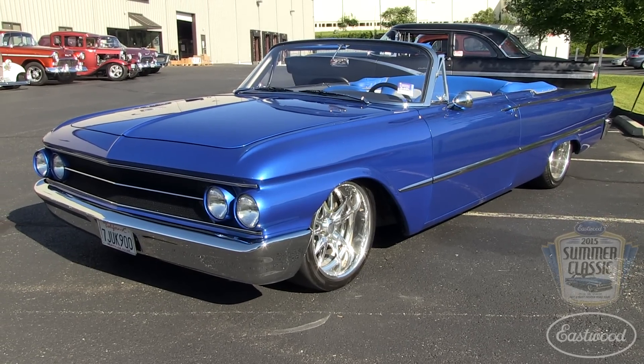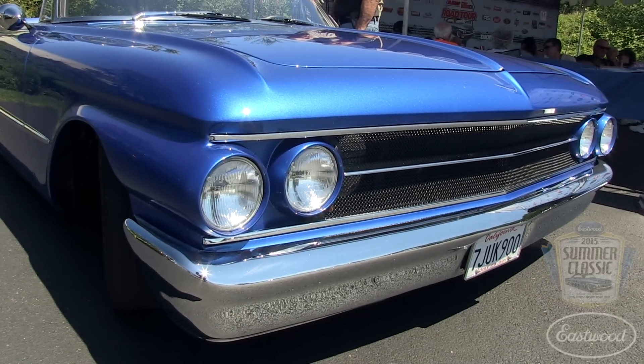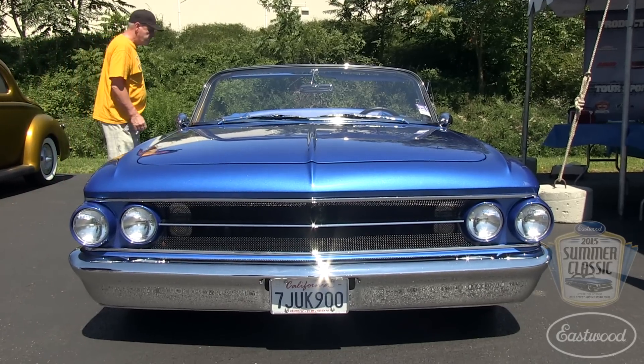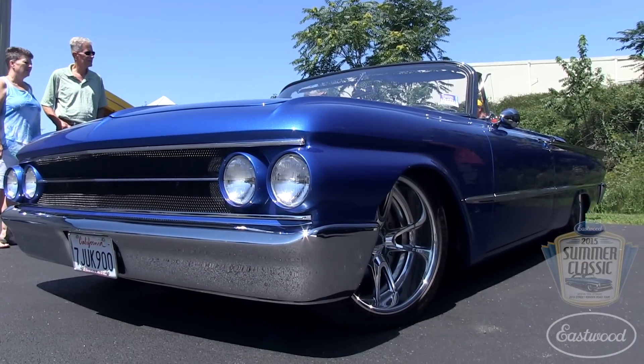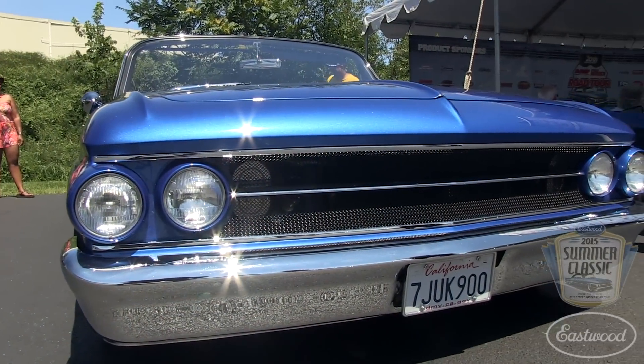We've got a Roadster Shop chassis underneath this. Who better to build a car than Troy Ladd and the guys at Hollywood Hot Rods? Troy epitomizes your laid-back California — 'We'll make it happen, Jerry. It'll be okay.' If you followed the build in Street Rodder, he changed the entire front end of this car. The hood used to roll over in the stock version, and he fabricated the whole front end, radiused the corners on the hood. That's the true testament to a great hot rod shop — they can do radical custom work but not lose the character of the car.